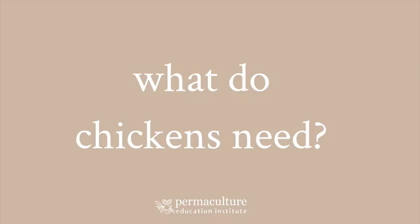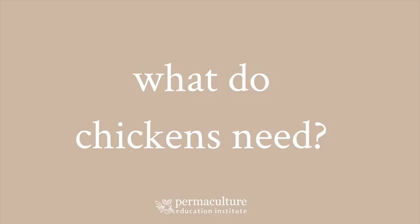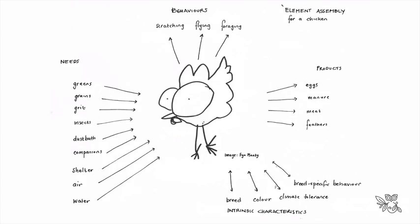We're going to talk about water, food, shelter, roosting needs, nesting, dust bathing, love and companionship, and how to connect chickens and their need for proximity. We'll also talk about breeds. And I hope you like the little picture my five-year-old drew of a chicken - he absolutely adores chickens and insisted I include his funky chicken picture.